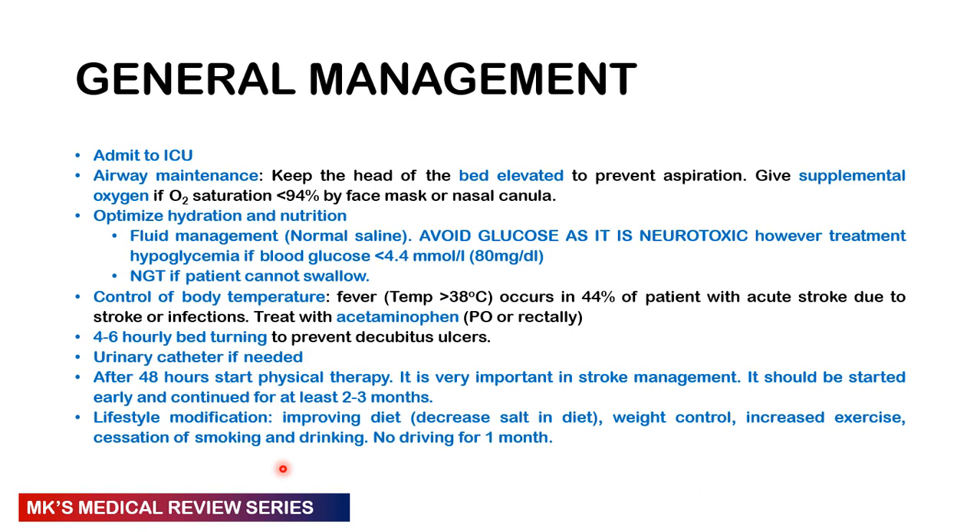Management is divided into general and specific. For general management, admit the patient to ICU and do your ABCs — this is an emergency. Keep the patient's head elevated to prevent aspiration, give supplemental oxygen if saturation is less than 94 percent via face mask or cannula. Keep hydration and nutrition optimized — avoid over-hydration and dehydration. Avoid glucose as it is neurotoxic unless the patient is hypoglycemic; use an NGT if they cannot swallow. Control body temperature to avoid hypothermia using acetaminophen.